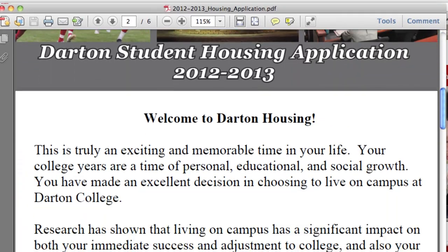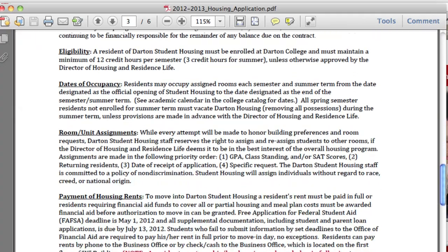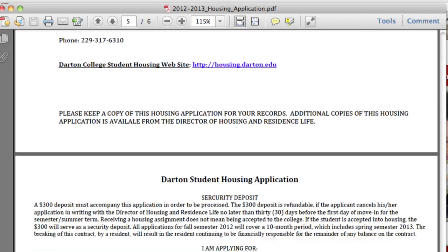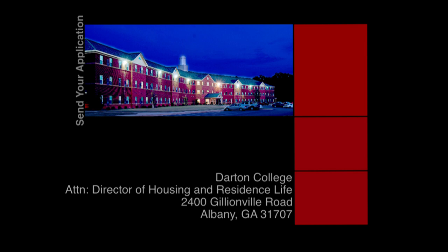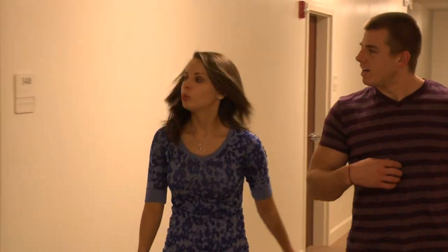The deposit is refundable if the applicant cancels his or her reservation no later than 30 days before the first day of move-in for the semester. You must submit the deposit at the time of application, otherwise your form will not be processed. When you finish filling out your application, mail it to Darton College, Attention Director of Housing and Residence Life, 2400 Gillionville Road, Albany, Georgia 31707. We look forward to seeing you on campus!